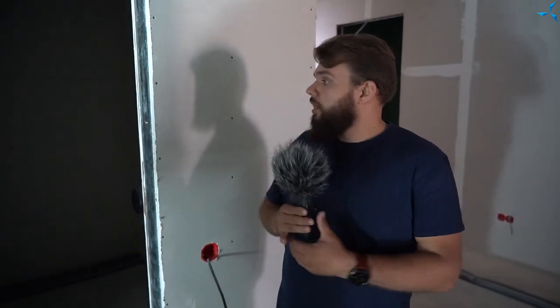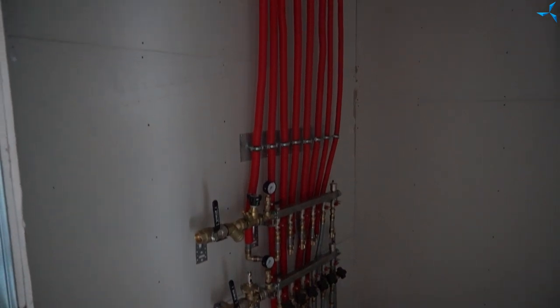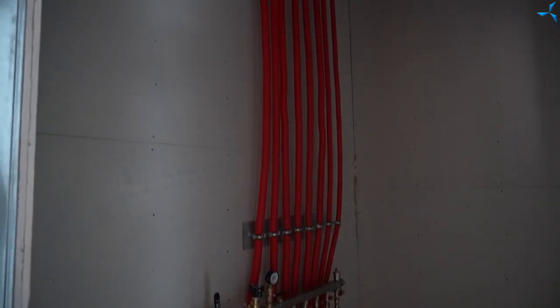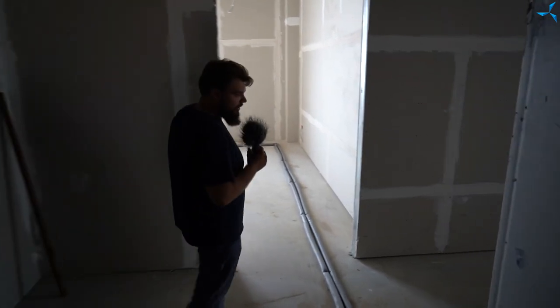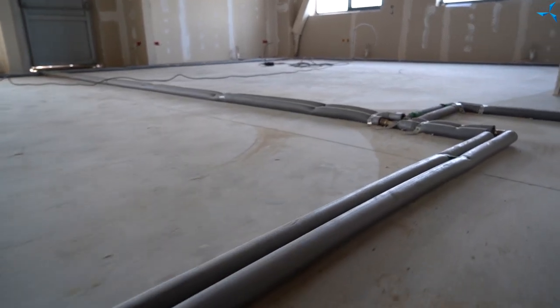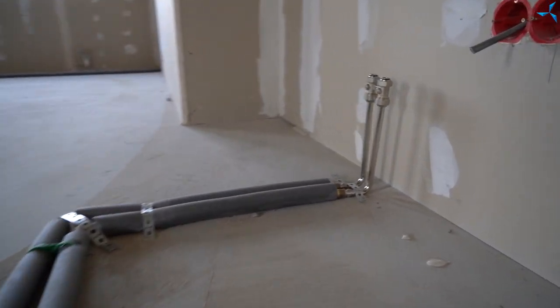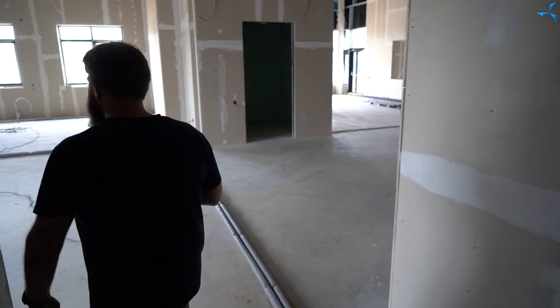Dans le bâtiment administratif et technique, des travaux sont également en cours sur le système de chauffage. Dans cette pièce, vous pouvez voir une unité de collecte à partir de laquelle les ouvriers ont déjà effectué le raccordement aux radiateurs dans diverses pièces. Le liquide de refroidissement sera alimenté par ces tuyaux, qui seront ensuite recouverts avec une chape d'égalisation. La connexion pour l'installation de radiateurs de chauffage a déjà été effectuée.